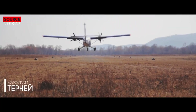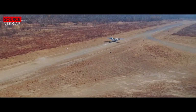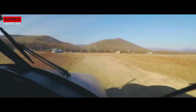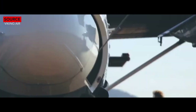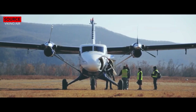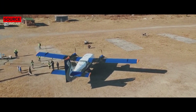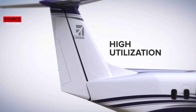The de Havilland DHC-6 Twin Otter, currently marketed as the Viking Air DHC-6 Twin Otter, is a Canadian short takeoff and landing utility aircraft developed by de Havilland Canada. The standard aircraft configuration is a 19-seat commuter, with standard options for VIP, executive, and corporate shuttle configurations.